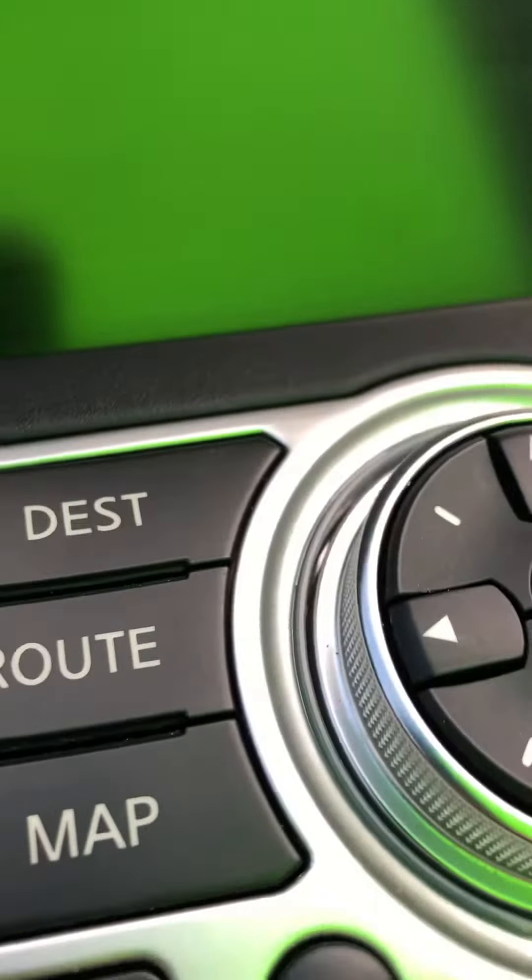Look at the back seat here real quick. That looks sharp as if no one ever sat in it. It's already got all weather mats installed. Inside it has heated seats. It does have nav.